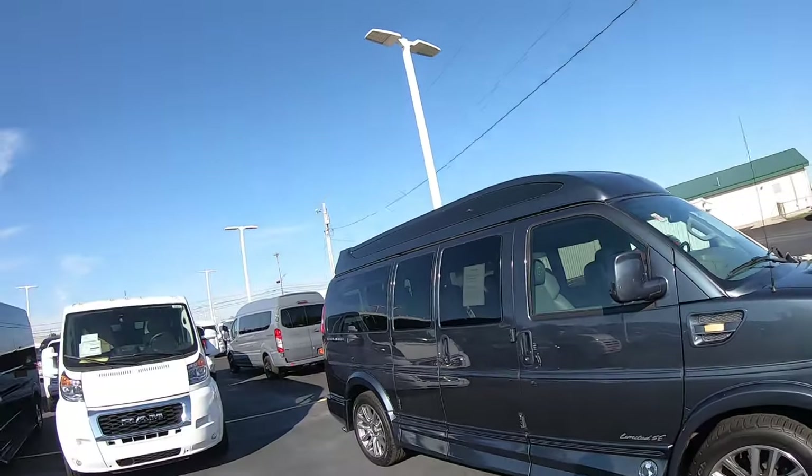Hi, this is Chad the Van Man with Sherry Vans in Pickwell, Ohio. Today we're going to be having a look at this 2020 GMC 7-passenger we just got. This thing is pretty clean and it's one of my favorite colors on these Explorer vans. So let's have a look.